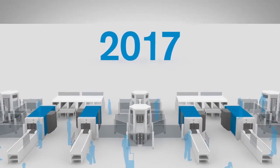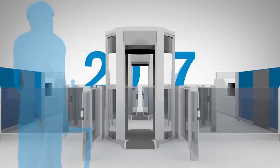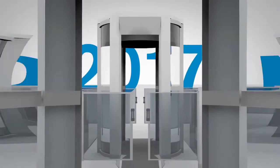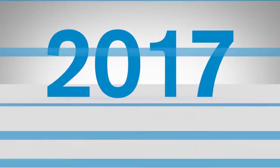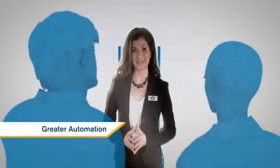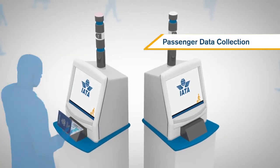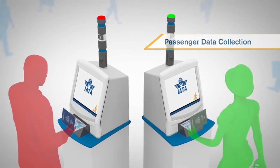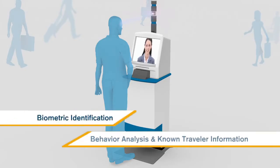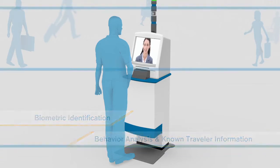By 2017, there will be major advances in risk assessment, greater automation and a better passenger experience. In some countries, passenger data may be analysed to provide one of the inputs to a risk assessment, which could be coupled with behaviour analysis and known traveller information, as well as other factors such as the type of flight or destination.